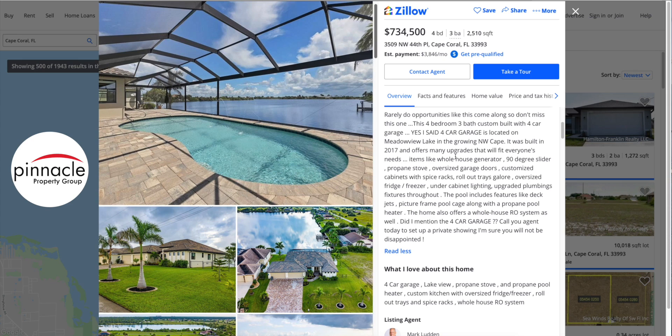With this generator you can run your house even when the city power is out — you're gonna be a huge fan with the neighbors, because if they don't have power they'll want to come hang out with you. Another feature listed is the 90-degree sliders — those are the sliding glass doors in the living room leading out to the patio area by the pool. Other features include a propane stove, oversized garage doors for the four-car garage, customized cabinets, spice racks, rollout trays, and an oversized fridge and freezer.